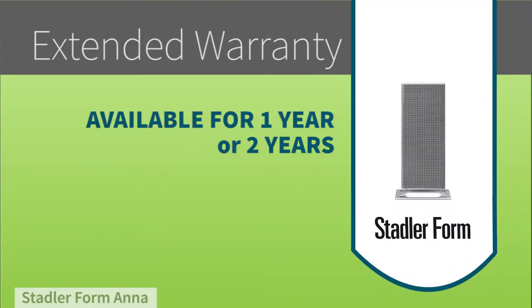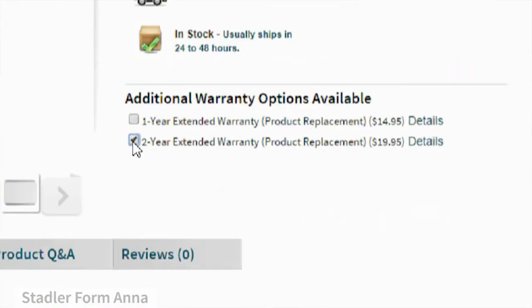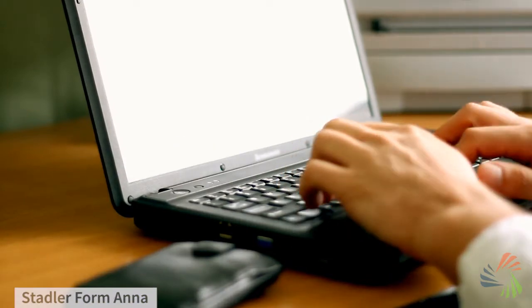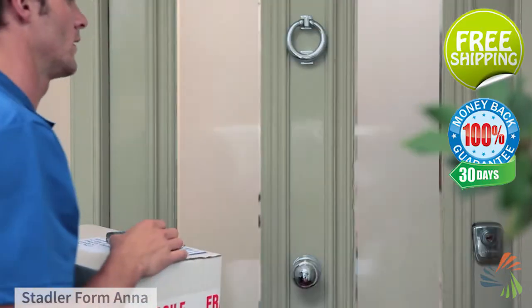While this unit comes with a manufacturer warranty, you may want to consider adding an extended warranty to make sure that you get the very best out of your investment. And don't forget, when you buy from Sylvain, you get fast, free shipping straight to your door and 30-day no-hassle returns.